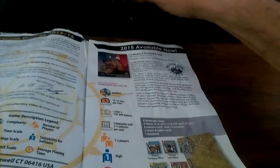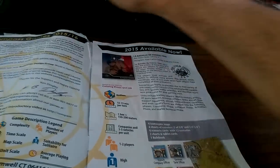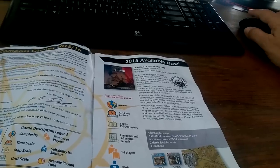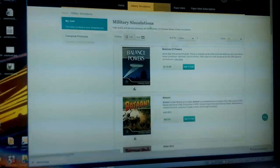Compass Games. Got to type with one hand. Is it Compass Games, or just Compass.com? It's not going to be Compass.com. Compass Games — here we go. Let's see if we can find military simulations and find one of the games down here.